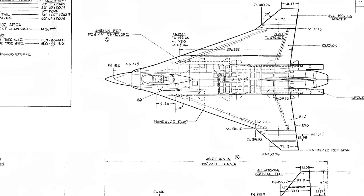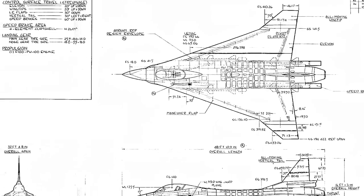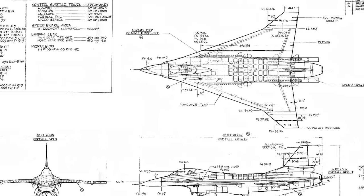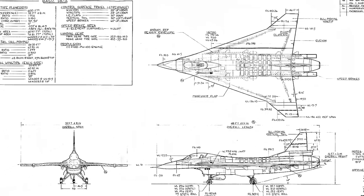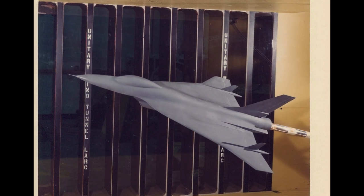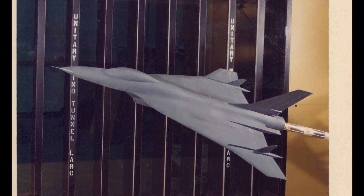When these tests showed promising results, General Dynamics internally funded development of a flight demonstrator to further explore the concept — envisioned as an advanced F-16 that could fly farther, carry more payload, and supercruise. Further testing led to refinements of the SCAMP design, and along with funding from the Air Force, ultimately two flying examples were developed and produced.